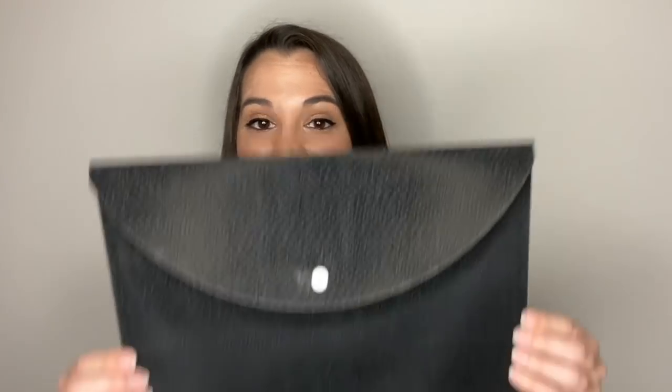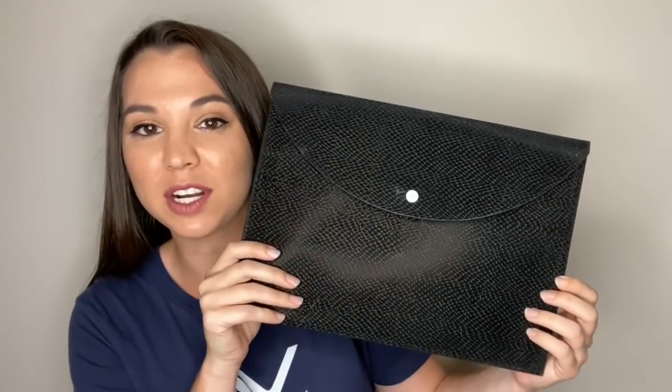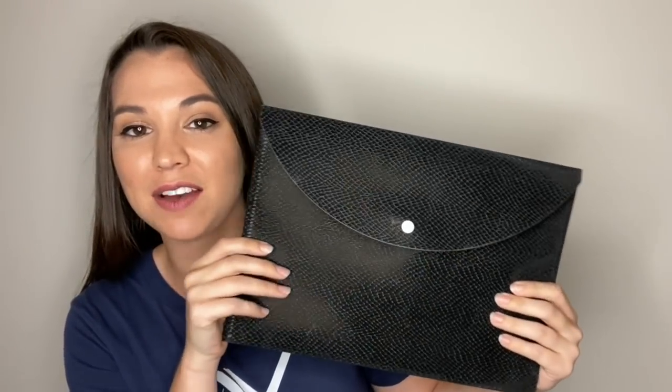The next thing is paperwork — your enlistment contract and all the important documents you need. I have all of this listed on the checklist you can download on airmanvision.com, and always check with your recruiter to make sure there's nothing specific you need to add. I'm also recommending a poly folder — this is optional, as recruiters should give you a manila folder, but I wanted a plastic poly folder to keep my documents better protected.